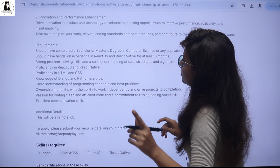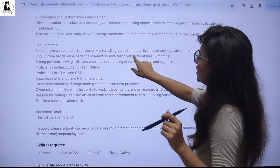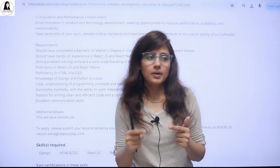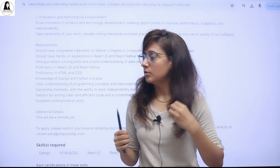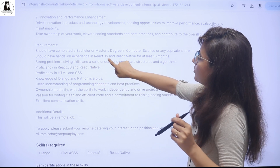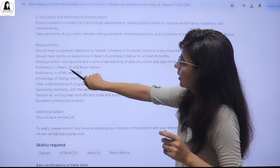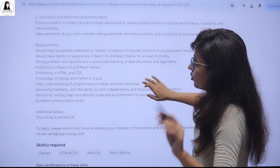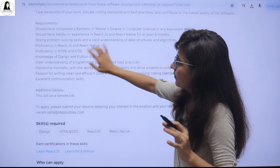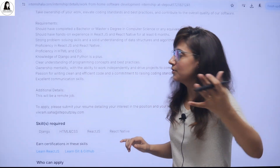Now the main thing — what are the requirements and eligibility criteria? You should have completed a bachelor's or master's degree in computer science or any equivalent field, like IT, software engineering, or BCA. You should have hands-on experience in React.js and React Native for at least 6 months, and be very proficient in both. Strong problem-solving skills and an understanding of DSA are required. Knowledge of Django and Python is a plus — you will be given higher preference.